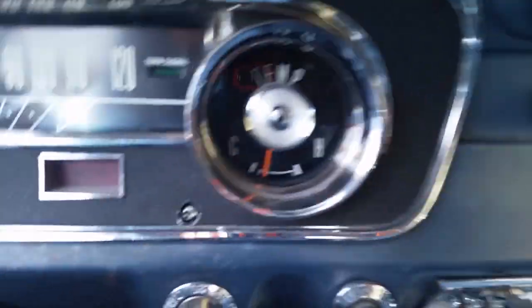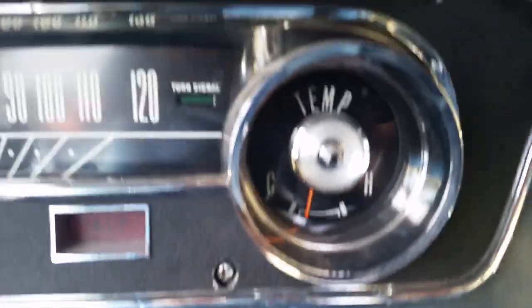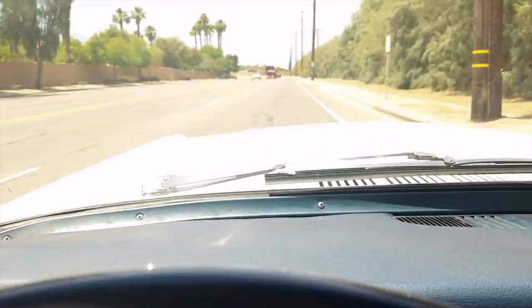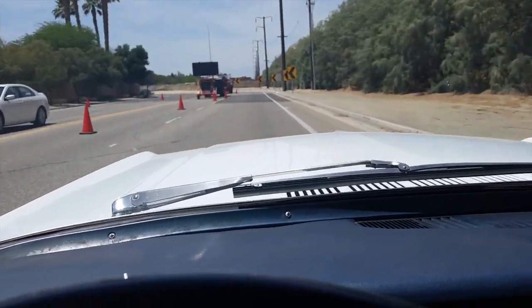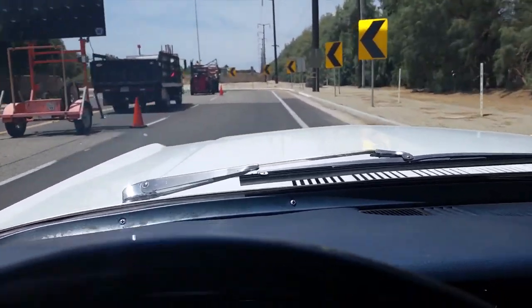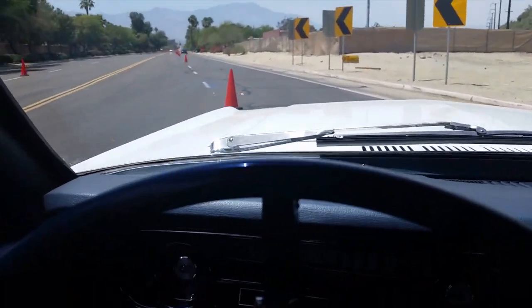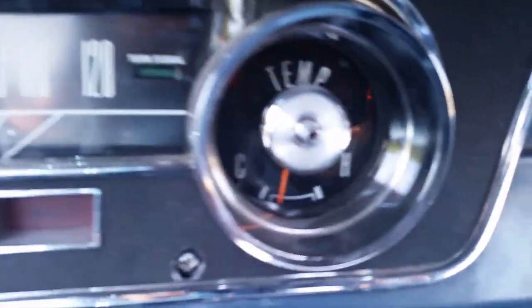We're heading back from the Top Shop. Here's our current engine temperature — AC's on, I'm driving, going about 50 miles an hour. Turn it on — Frank Sinatra, I believe this will be. Yes, this will be Frank Sinatra. We'll be taking this back to 111 and then to the shop.